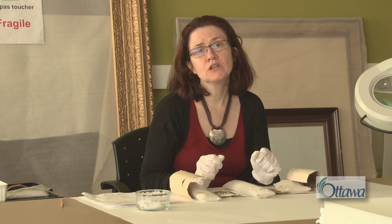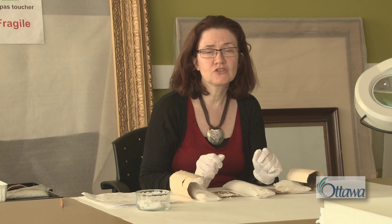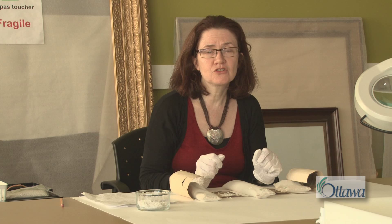It also includes the conservation of the collection, and my specialty is works on paper. This can include the treatment of works on paper, which importantly includes documentation, examination, research on the materials, and the treatment itself. Any time work falls outside the scope of paper, we subcontract at the Archives.